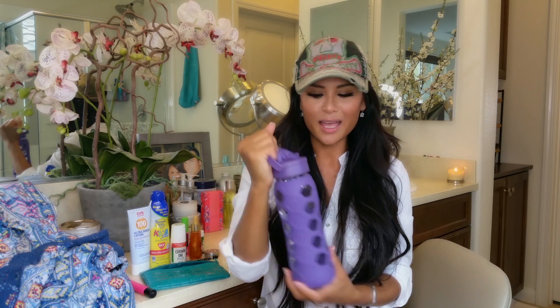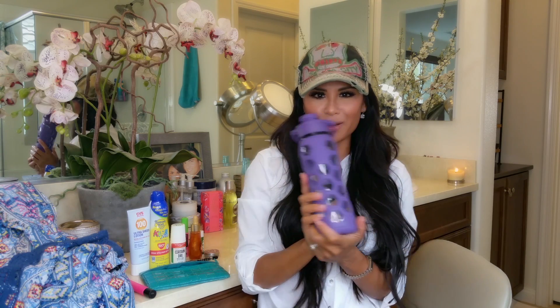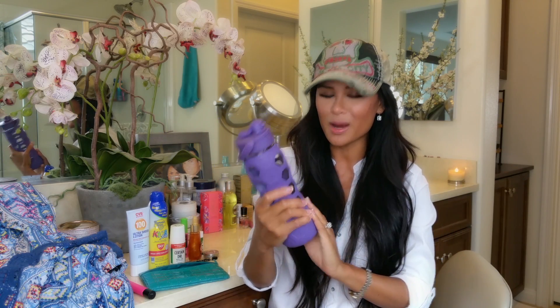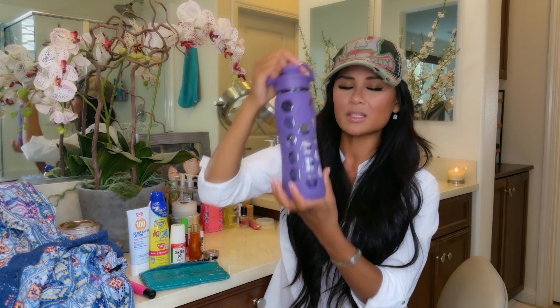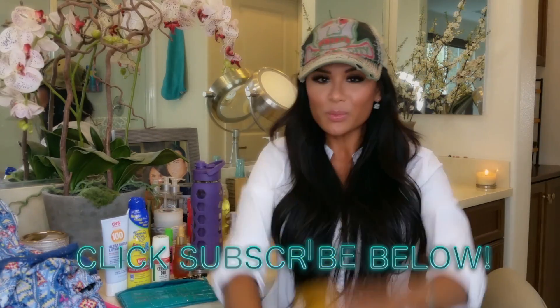Last but not least, my main summer essential — this purple glass bottle full of water. Just kidding, but really: water. Staying hydrated is so important all year round but most especially during summer when you're out in the heat. Even if you're having some drinks, always stay hydrated. Water is super super important.